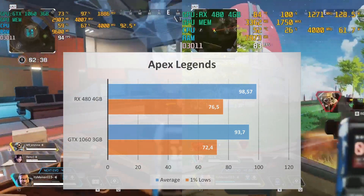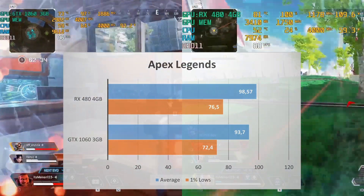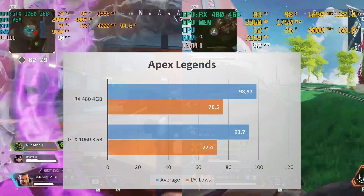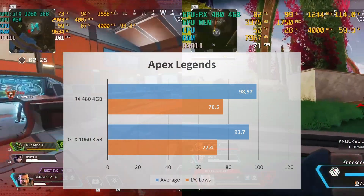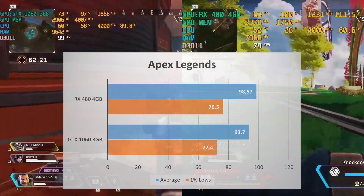Apex Legends gaming performance slides to the side of the RX 480, but just a little bit. The performance is quite similar with both of these GPUs. If you look at both of these GPUs side-by-side running Apex Legends, I bet you won't notice the FPS difference, so I deem the performance in this game a tie.